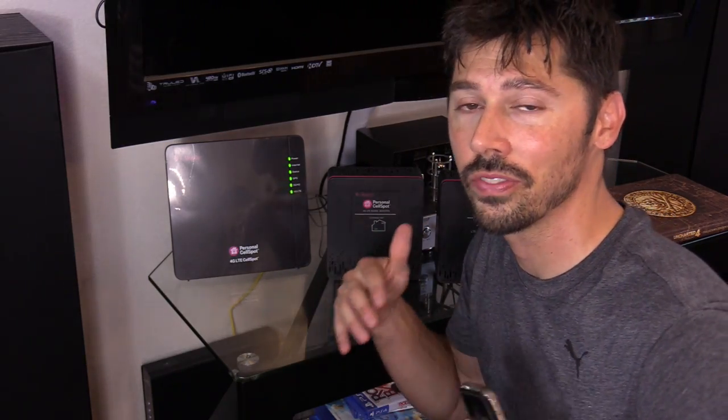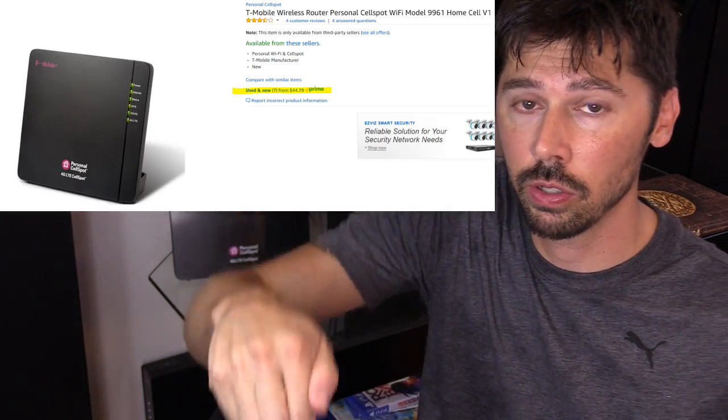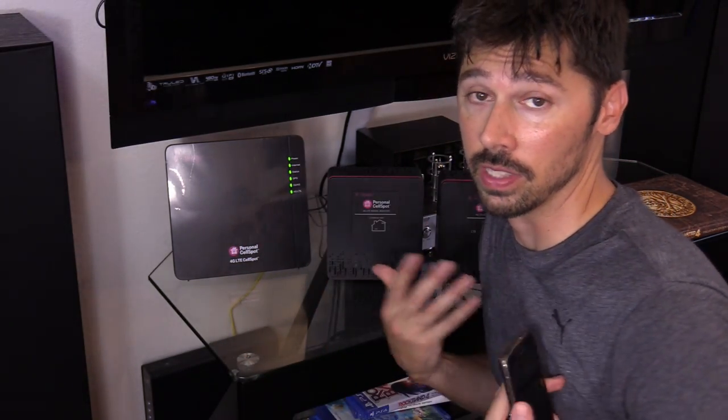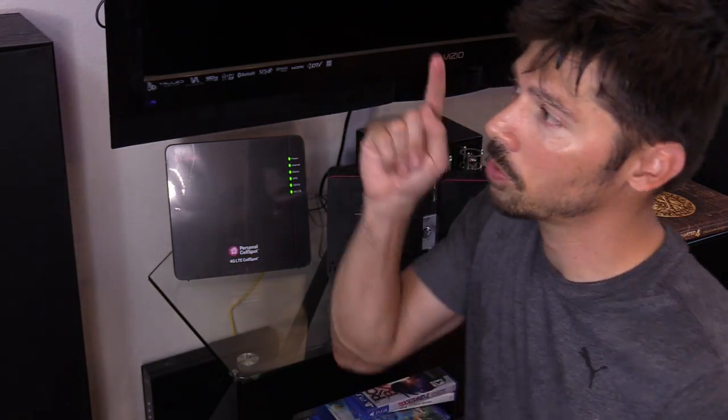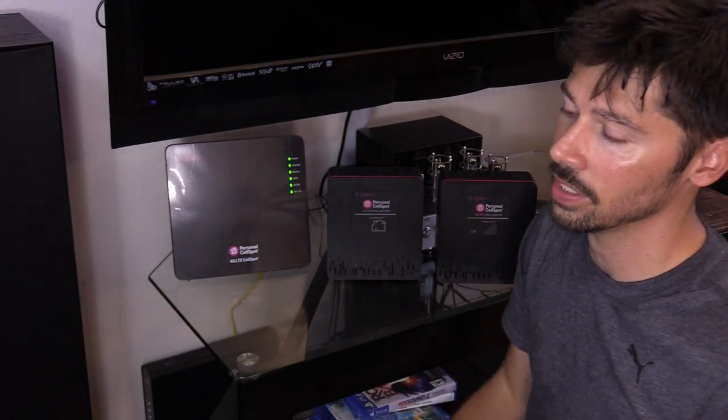If this video was informative, give me a big thumbs up. If you want to purchase the cell spot, check out the link in the video description below. But at least try to call your service carrier and see if they're willing to give you one for free like they did for me. If you want more how-to videos, subscribe to Tampa Tech. Check out my other how-to videos on the playlist, and if you know anyone with a dead zone, go ahead and click the share button below and help someone out. Thanks for watching.